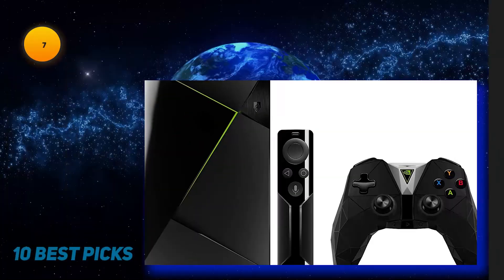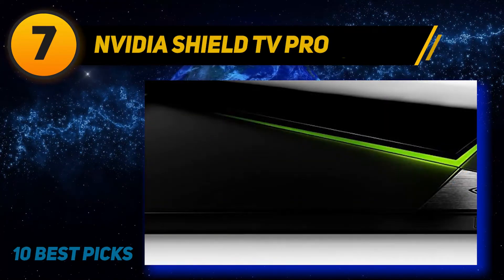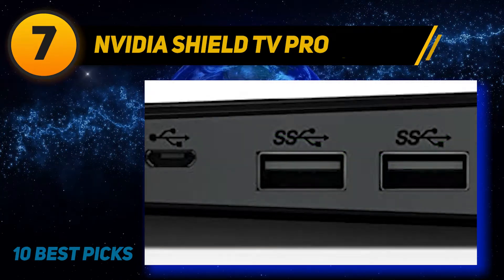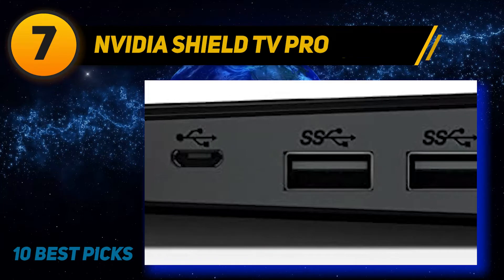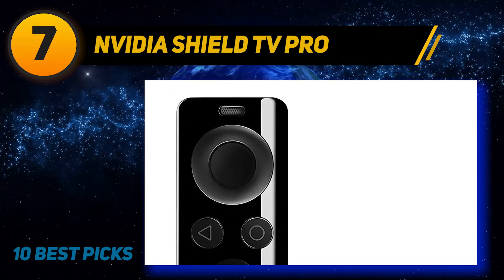Coming at number 7: the NVIDIA Shield TV Pro. If you're looking for a way to connect your PC gaming with your smart TV, the answer is the NVIDIA Shield TV Home Media Server. This state-of-the-art TV box uses an advanced GPU and its potent wireless connection to cast your PC gaming to the screen of your television without any direct hardware connection, freeing you to play your games your way.